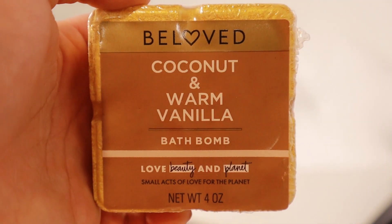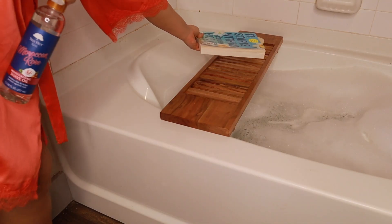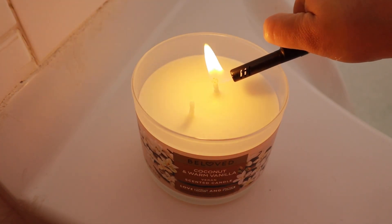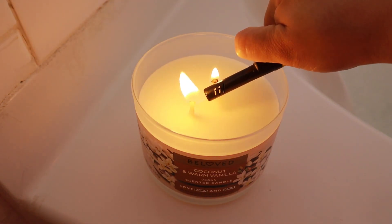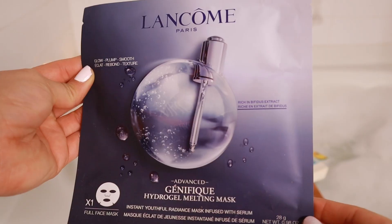Then I'm putting in a coconut and warm vanilla bath bomb. I love this scent so much. I'm getting my little bath all ready, lighting a candle in that same scent — I love the coconut and warm vanilla, it smells so good. Then I'm putting on a face mask by Lancôme.